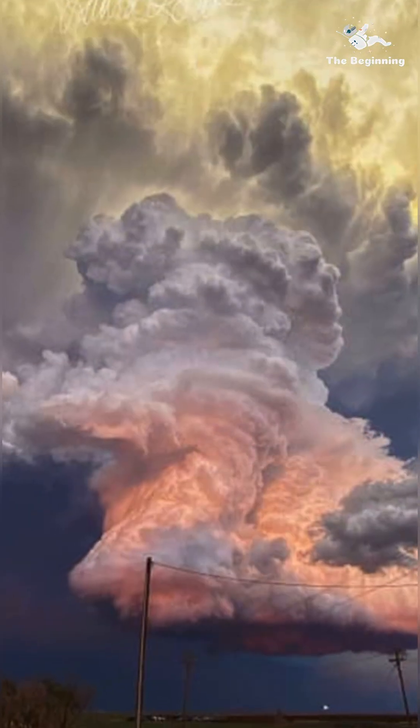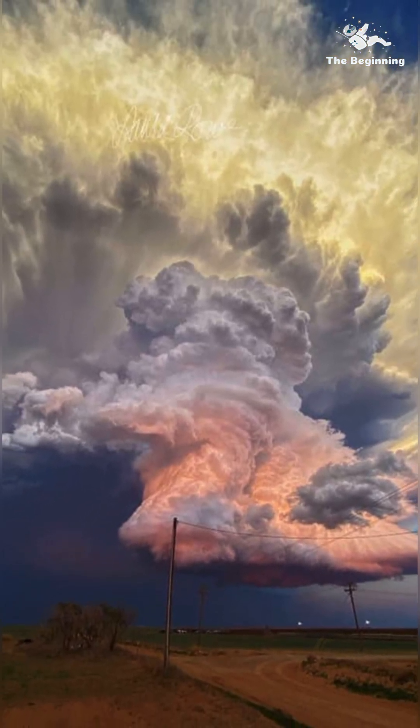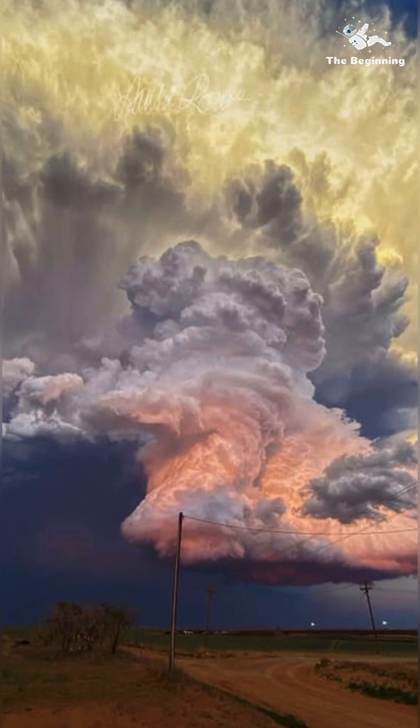Meanwhile, the yellow color at the top of the cloud comes from the not-yet-setting sun, where some blue light has already scattered away.